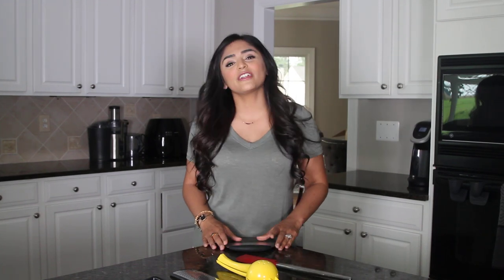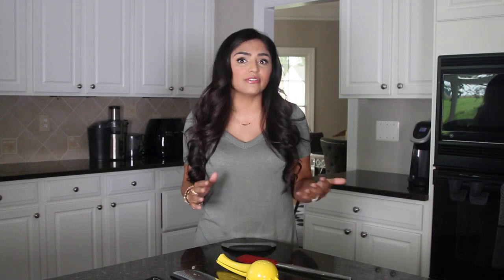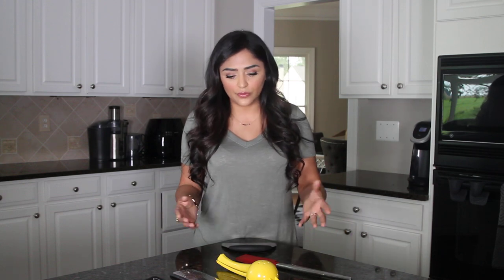Hey guys, today I am sharing five of my most favorite kitchen utensils. They're not gadgets or appliances or anything life-changing, but these are the five things that I'm constantly reaching for in my drawer. They're my go-to items pretty much every day when I'm cooking, so I just wanted to share a few of my favorites. I'll start right away.